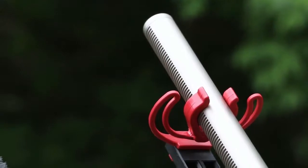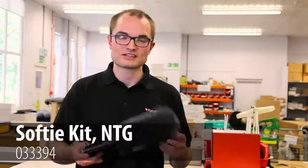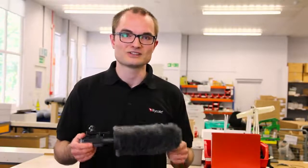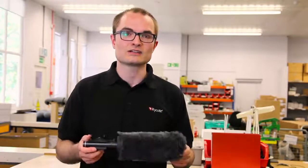If you have Rode NTG series mics but you don't want a full basket solution, or need the flexibility of slip-on wind protection in the field, you'll want a solution that fits and works straight out of the box without worrying about size and weight. With the Softy Kit NTG you have that solution across the entire NTG range with renowned Rycote quality.